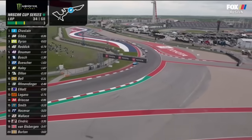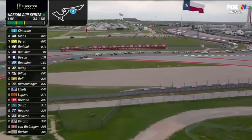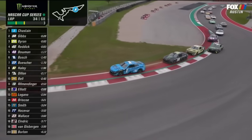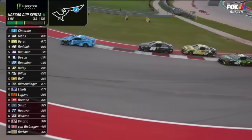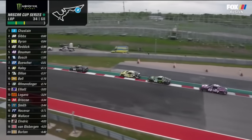Now we're going to see what William Byron's car has, because he has not been in traffic all day. So now he's going to have to figure out how to get back by these two guys, or is it going to slow him down as much as it has everybody else, as Tyler Reddick tries to go on the inside of William Byron in turn 10.